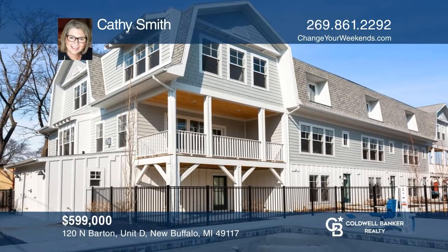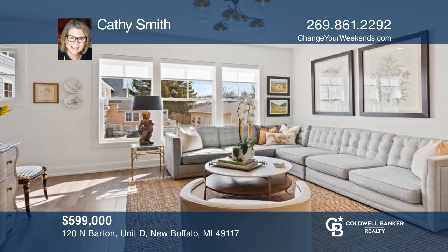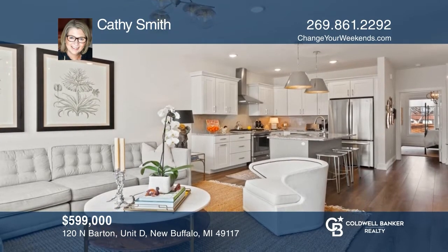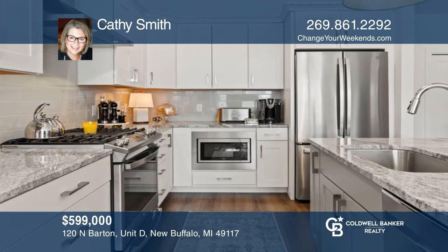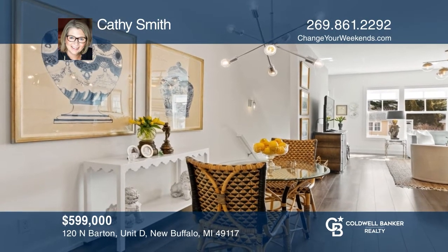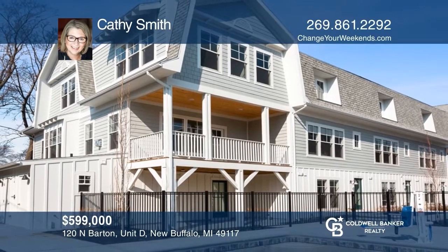Come see this stunning new contemporary townhome in downtown New Buffalo. With over 2,000 square feet, there's space and a place for everyone. It offers three bedrooms, three baths, plus an association pool that is shared by only six other residences in this boutique community. Make it yours today and change your weekends forever. Kathy Smith would love to tell you more.